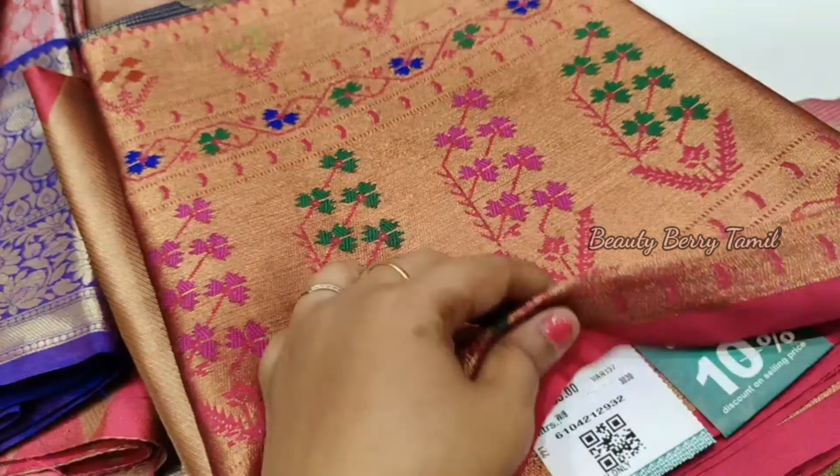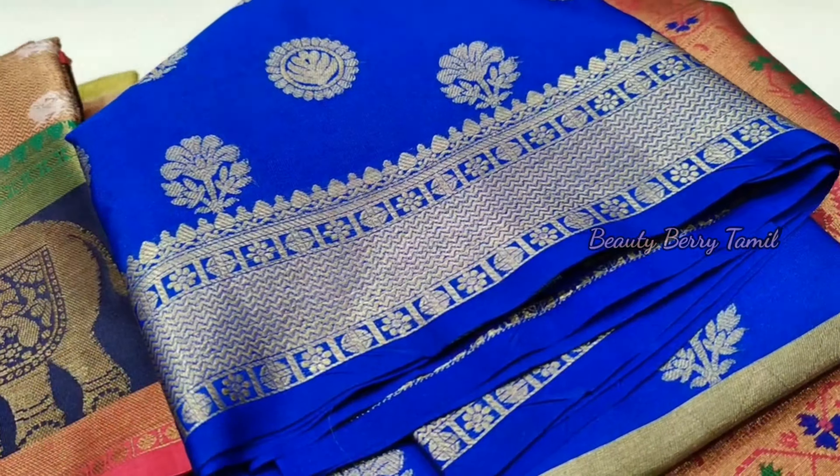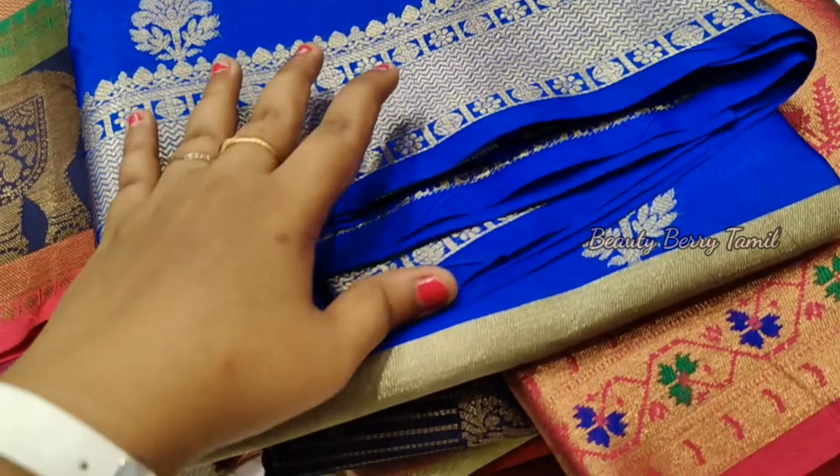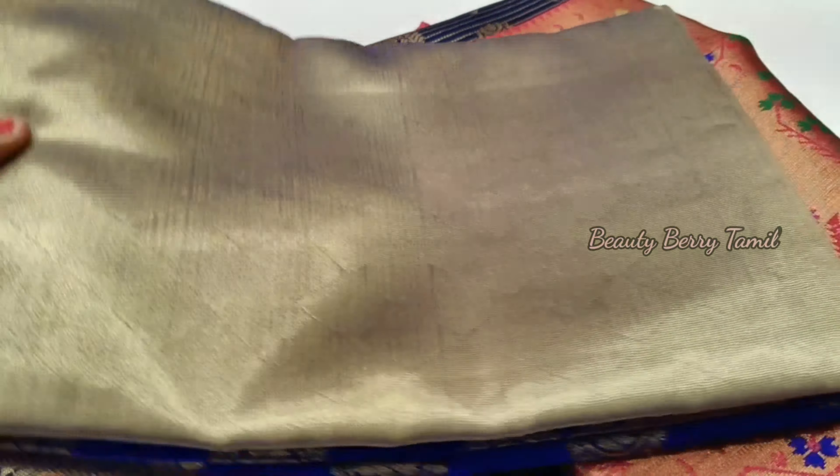If you have any of these saris in Pothis, check it out. This is a bright blue color with a golden color combination. It is priced at 2,080 rupees.